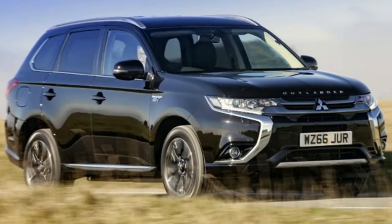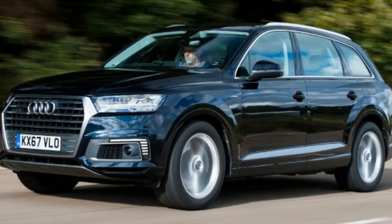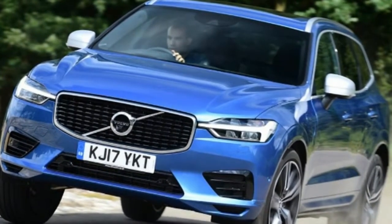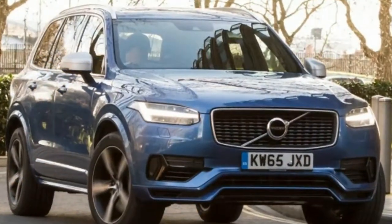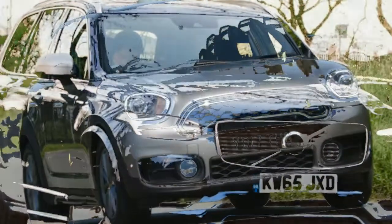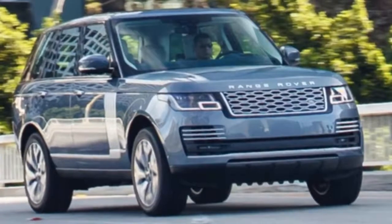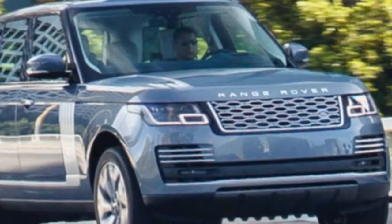Top 5 Most Economical Non-Hybrid SUVs: 1. Renault Captur 1.5 dCi90 Expression Plus 5-door — 78.5 MPG. 2. Vauxhall Crossland X 1.6 Turbo D Ecotec SE 5-door Start Stop — 78.5 MPG. 3. Peugeot 2008 1.6 BlueHDi 100 Deluxe Premium 5-door — 76.3 MPG. 4. Citroën C4 Cactus 1.6 BlueHDi Flair 5-door — 76.3 MPG. 5. Renault Kadjar 1.5 dCi90 Expression Plus 5-door — 74.3 MPG.